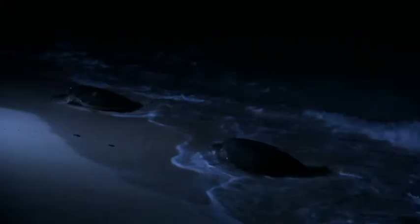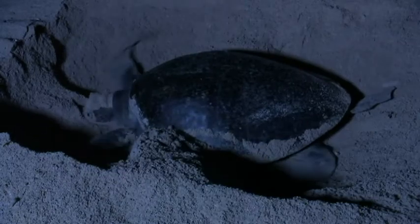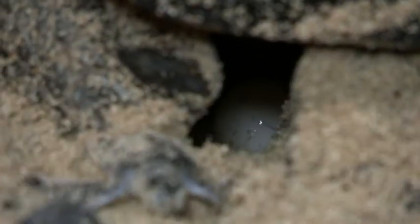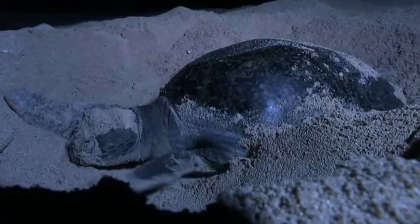A rare first-hand glimpse of a late-night arrival. They're landing on what scientists call the Galapagos of Australia — the biggest nesting site for green turtles in the world. Tens of thousands swim to the island every year, but rising sea levels are threatening the work they're here to do.